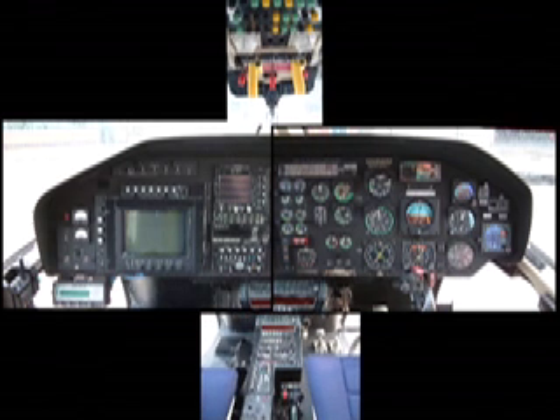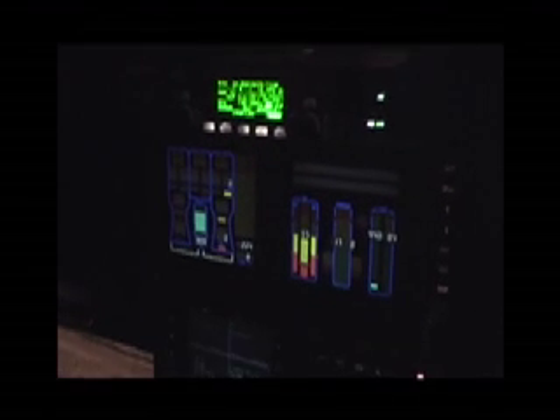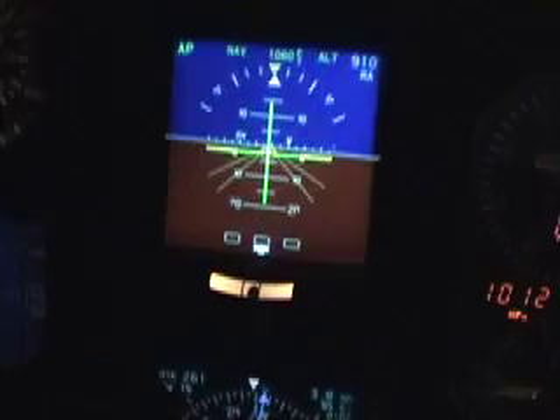Previous generations of helicopters used conventional gauges and instruments to display information to the pilot. This system relied heavily on the pilot's ability to interpret that information correctly if anything went wrong. In the 902, computers continuously monitor all the systems on board, and only when a problem occurs will the pilot see an indication on one of his screens. This significantly improves safety by reducing the pilot's workload in flight. This aircraft is also fitted with the latest instrument display technology, using computers to generate flight information for the pilot.